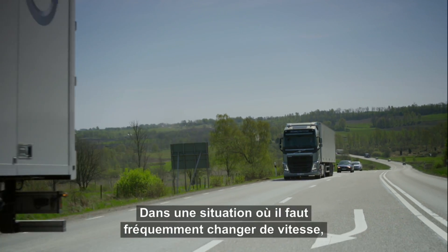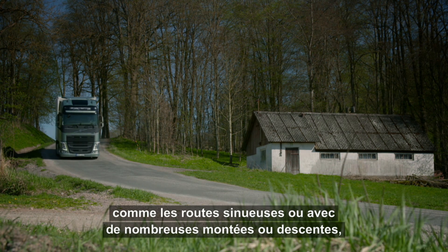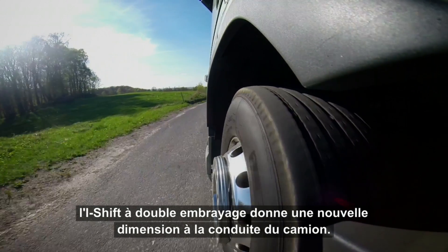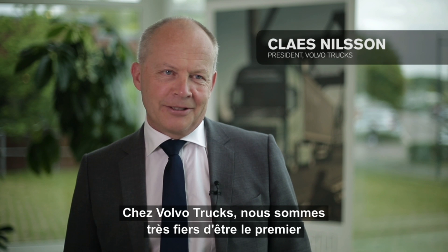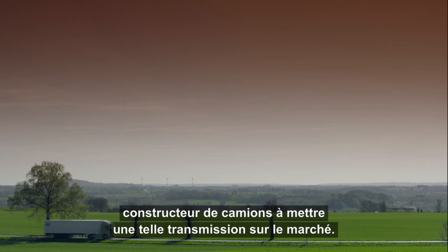In situations where you need a lot of gear changes, such as hilly roads or curvy roads, the I-Shift Dual Clutch will create an extra dimension for truck driving. We at Volvo Trucks are really proud to be the first heavy-duty truck manufacturer to offer such a gearbox to the market.